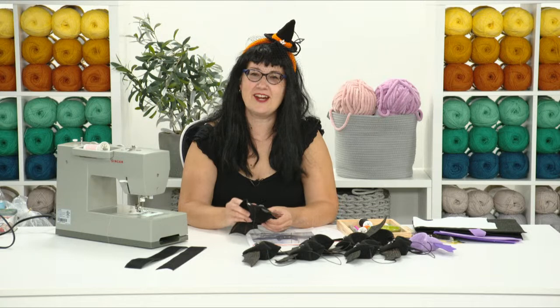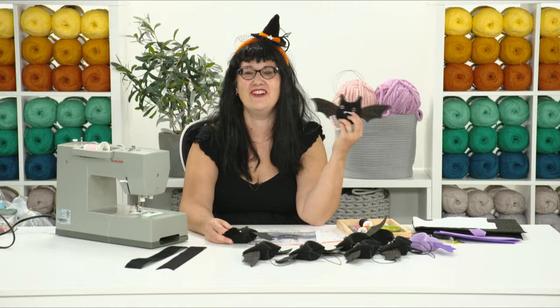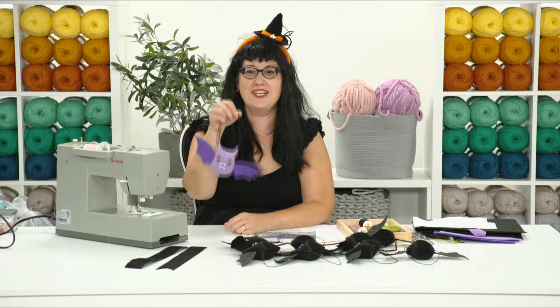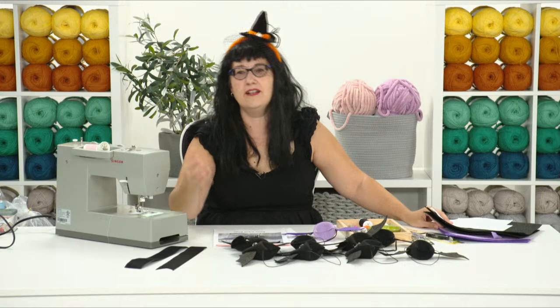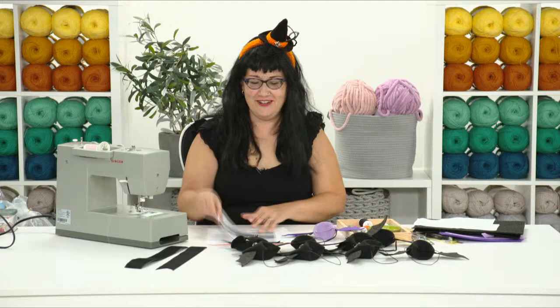I designed an all-black project, but I realized after that teaching with all-black parts on a black background means nobody can see what I'm doing. So today I'm going to show you how to make the purple version - still cute! Bats can be whatever color. Feel free to make some colorful bats. Even though in the pattern it says black felt and black sparkly glitter felt, you can substitute with whatever you like. I'm doing purple so you can actually see what I'm doing.